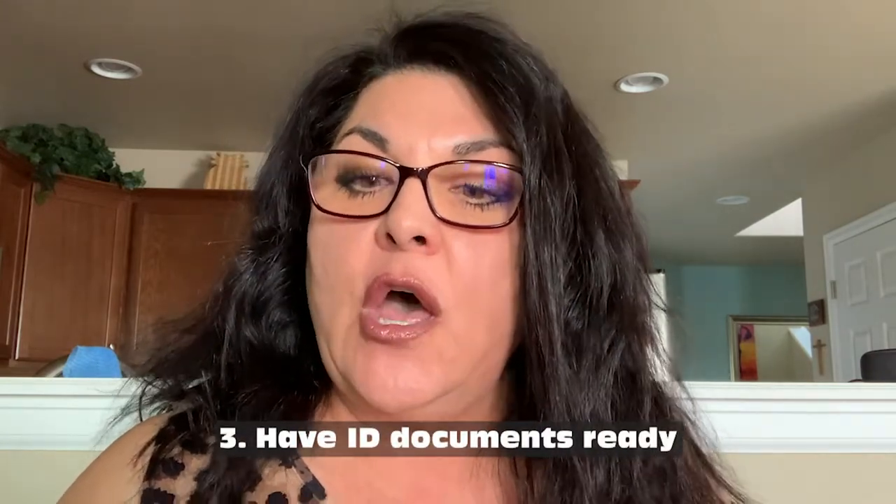Your photo ID, potentially a birth certificate for you and family members, your social security card, military service card, and your pet ID card. Your pets are very important.